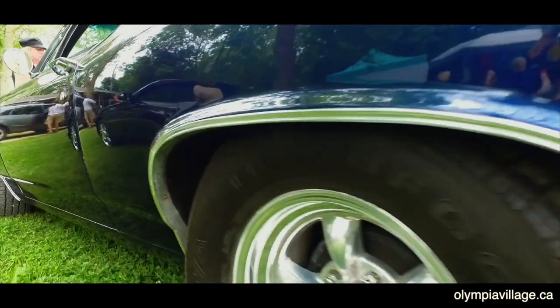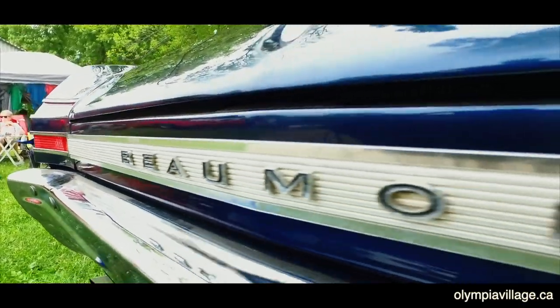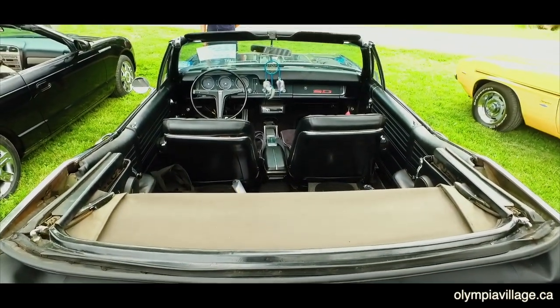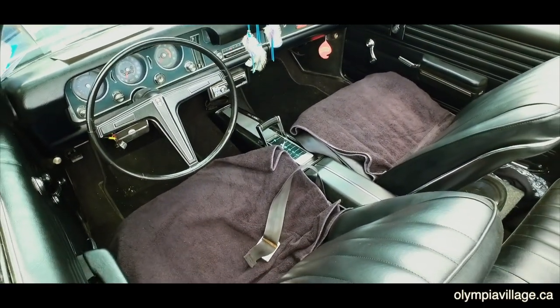She's a '68 — 50 years old this year. She's got a 396 big block in her, fully restored, top to bottom. There are only five in Canada and two in the U.S. I've put a lot of time and effort into her. To keep it running? Lots of money at every gas station. But the whole day is fun — relaxing, having the car out, enjoying my time with the vehicle, nice weather, and great people to visit with.